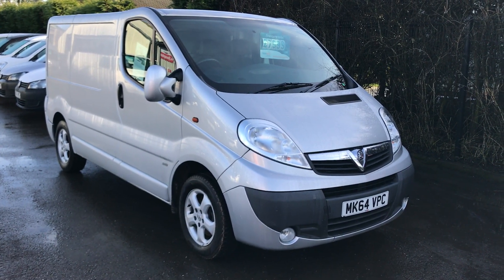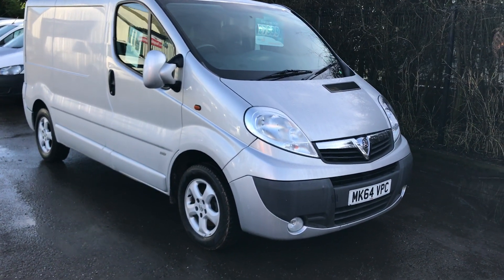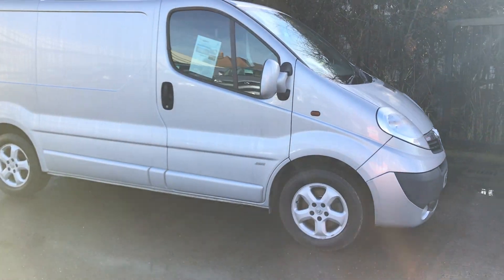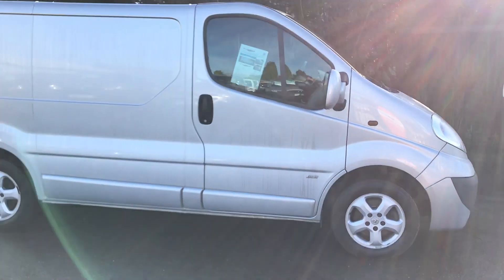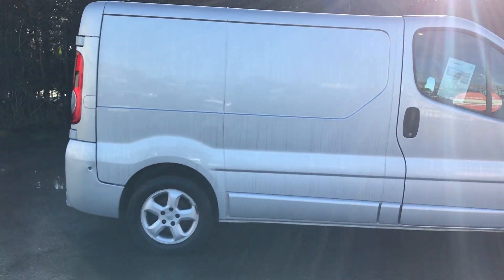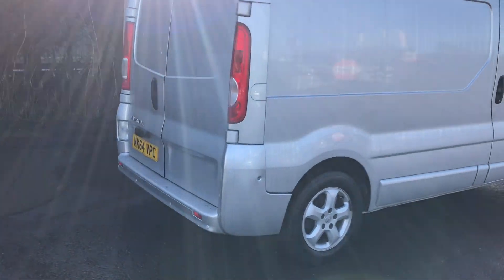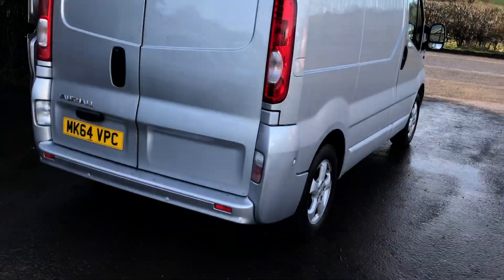This is the Vauxhall Vivaro 2.0 litre CDI Sportive, 115bhp. It's got aircon, it's also got alloys, Bluetooth, one owner from new, park distance control as well, and it's registered September 2014.